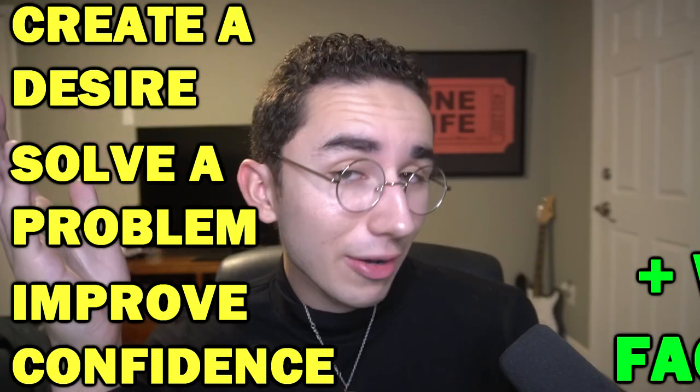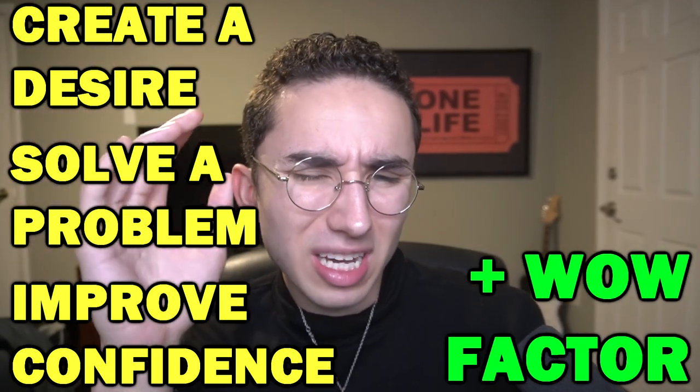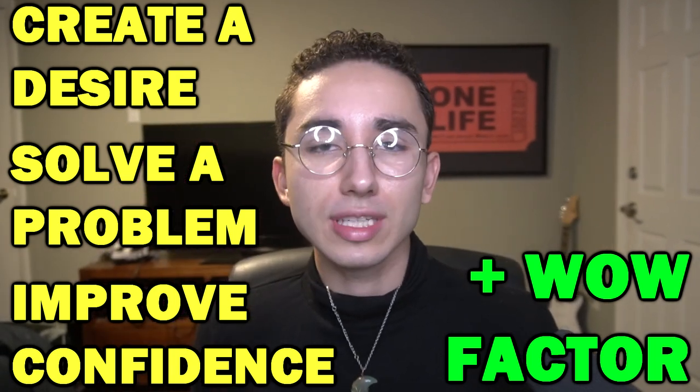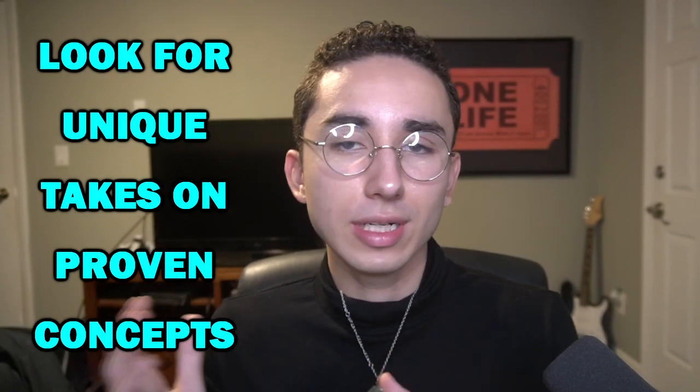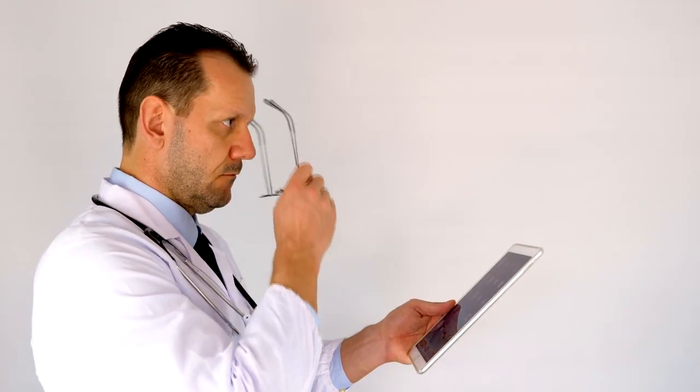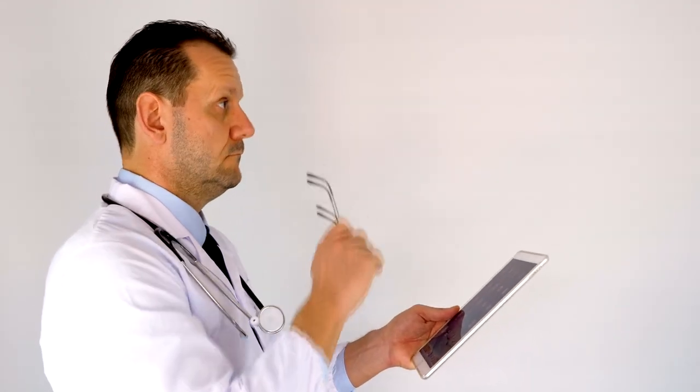And then the final thing is wow factor. I get it's ambiguous and different for everyone, but wow factor is usually a product that is a unique variation of an already proven concept, or it's just something you've never seen before. So if you want to put it into technical terms, that's what it means to me.